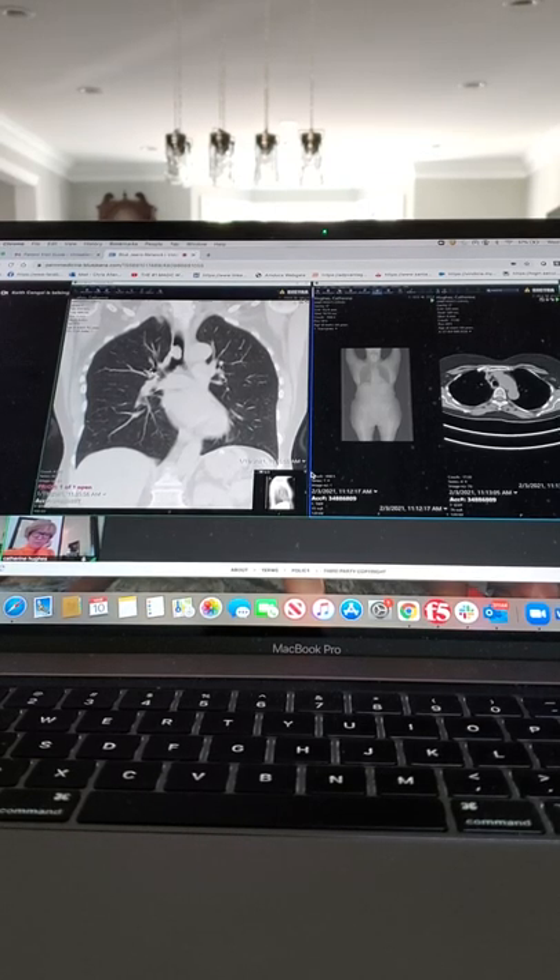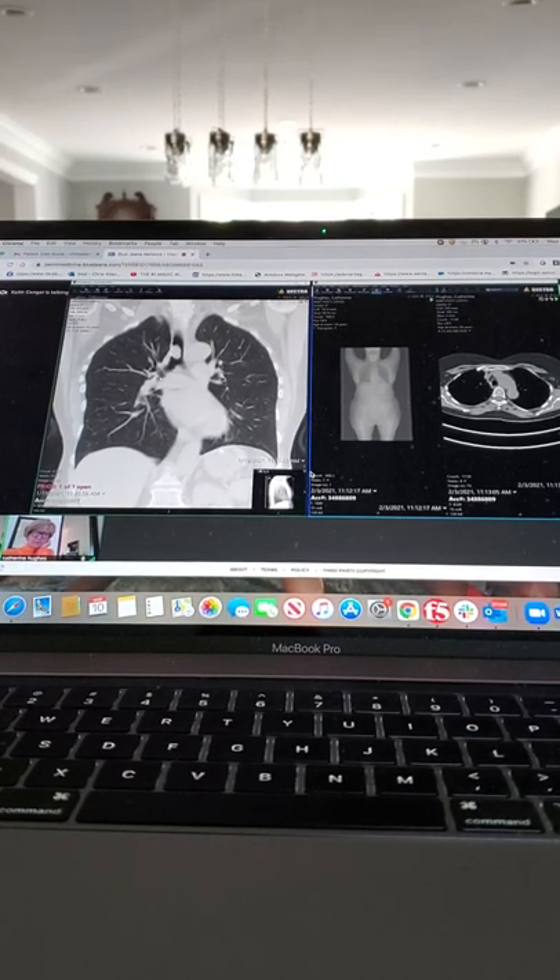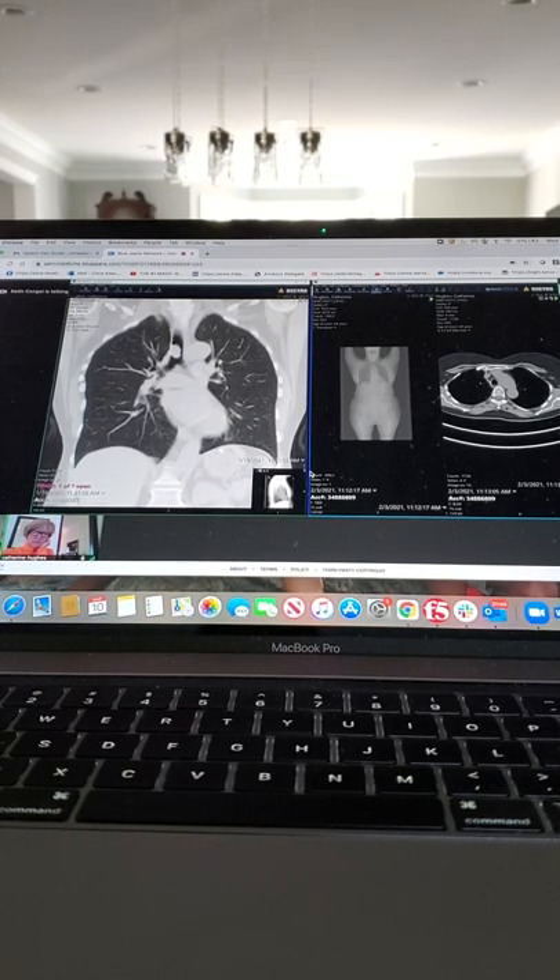You can kind of see it starting to split — that's the take-off for the upper lobe here, that's the take-off for the middle lobe here, and this is going to be the take-off for the lower lobe. So right there, three lobes on that side.